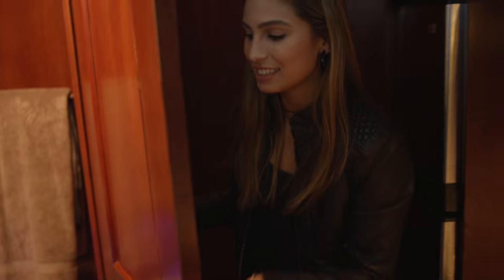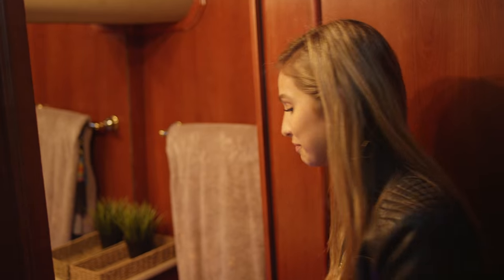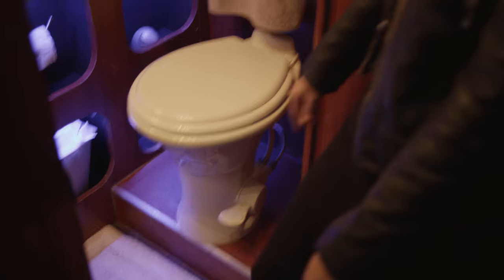Now we have the bathroom, where there's the toilet and a sink. You cannot go number two in here — not allowed, but I think someone did, so we're gonna have to dump that. And you flush it with this little thing right here. So there's the bathroom.